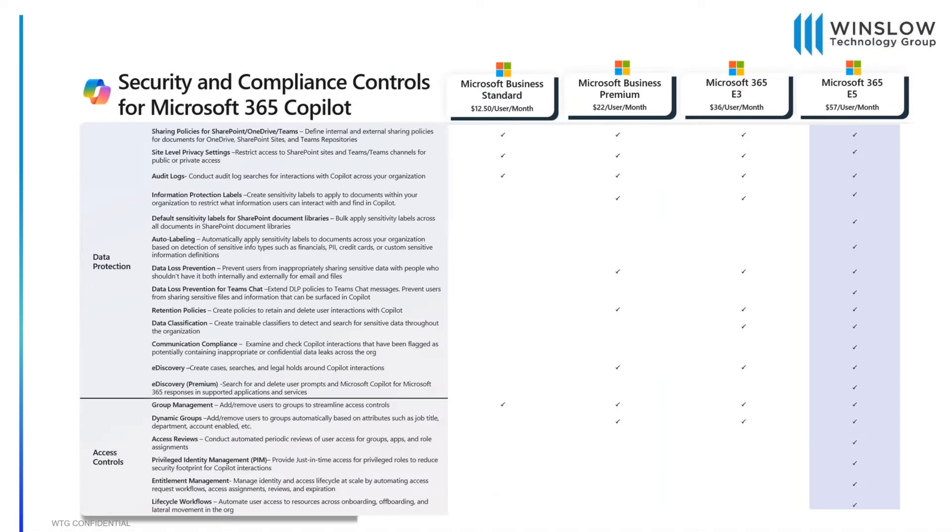When it comes to making sure data is protected, you base it off your license. There are smaller and bigger customers — you might be on an E license or business premium. Looking at the different types of security and compliance controls needed for Copilot, the big things Microsoft is pushing are DLP policies, labeling policies for SharePoint and OneDrive, making sure audit logs are in order with appropriate alerts, and on the identity side, having proper conditional access policies in place so unsafe data stays where it needs to be.